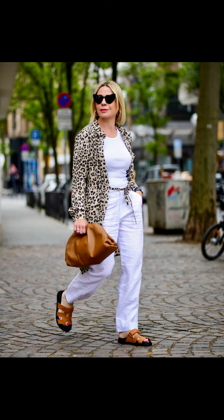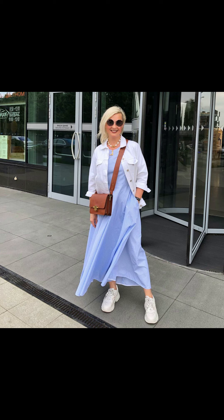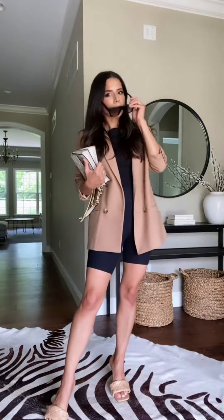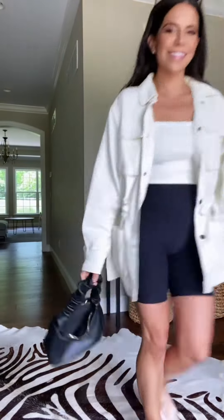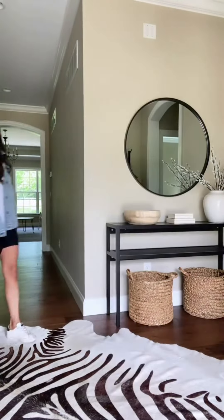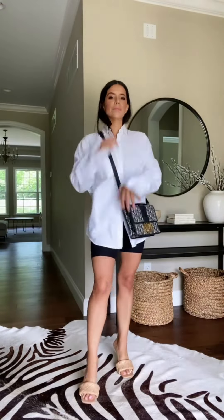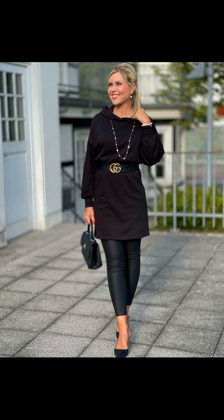If you want to add a touch of color, try a bright scarf or statement necklace. For a more feminine look, try a dress — wear a knee-length dress with a pair of tights and ankle boots for a chic and cozy look. If you want to add some texture, layer a cardigan or blazer over your dress. For a more casual look, try a cozy sweater paired with a skirt or trousers, and add a scarf and a pair of boots to complete the look.